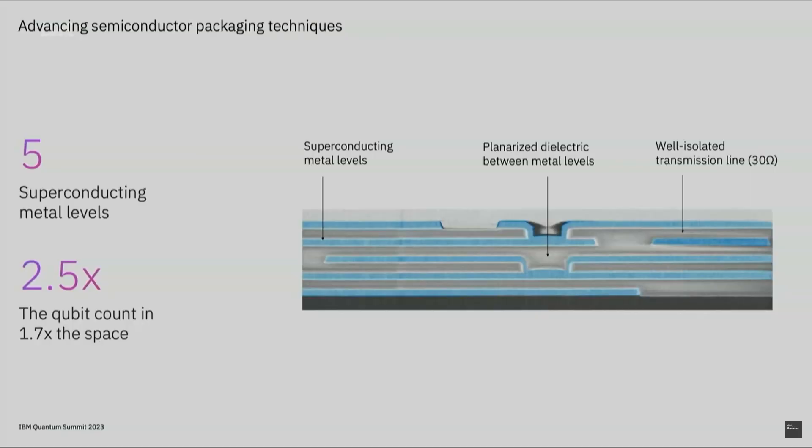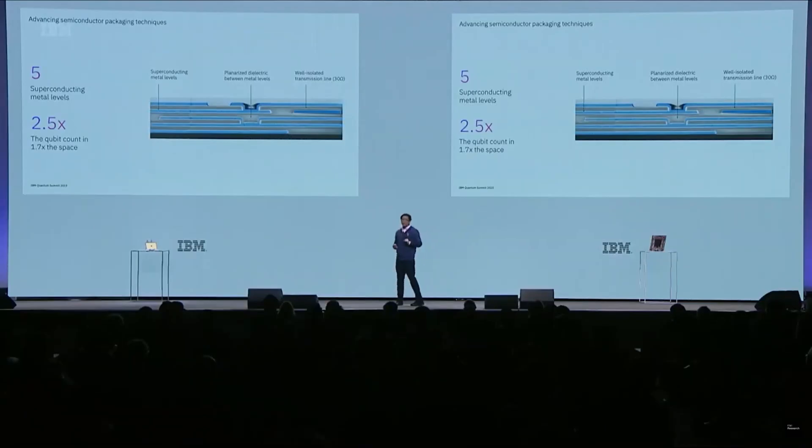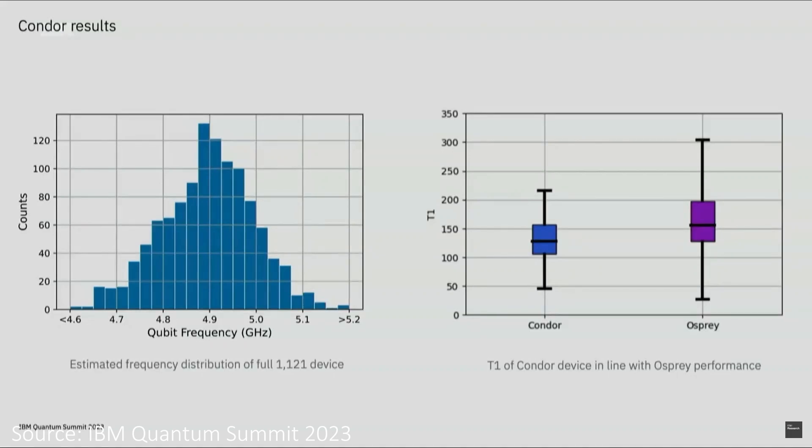It has basically the same kind of geometry in a honeycomb configuration, with a 50% increase in qubit density, and now goes to five levels of superconducting metal layers. Otherwise, the performance in terms of characteristics like quantum volume, T1 times, and T2 times is similar to previous chips.